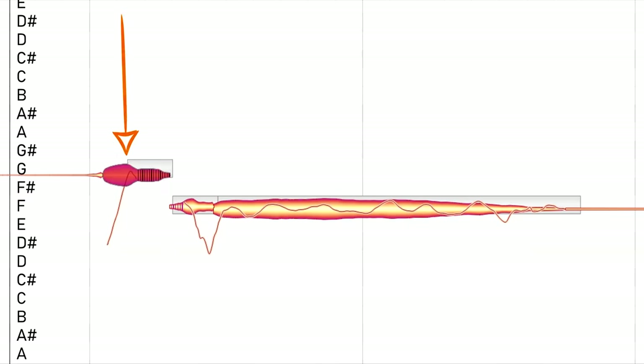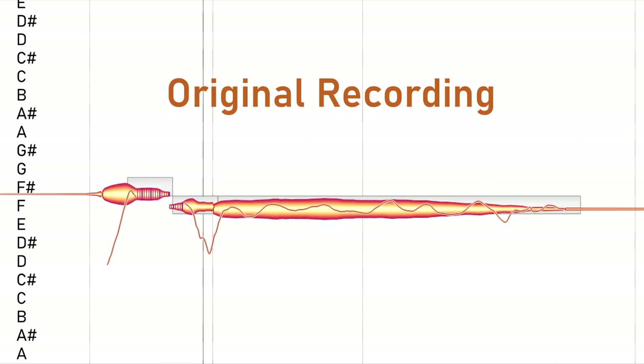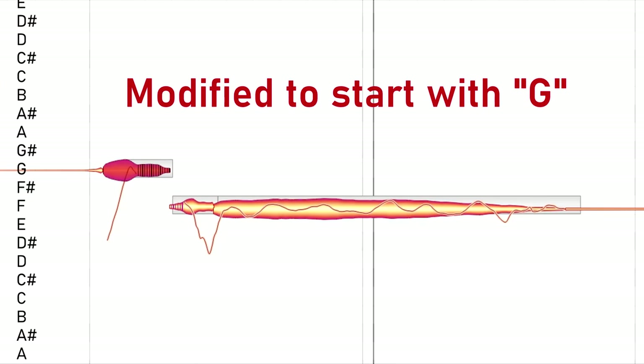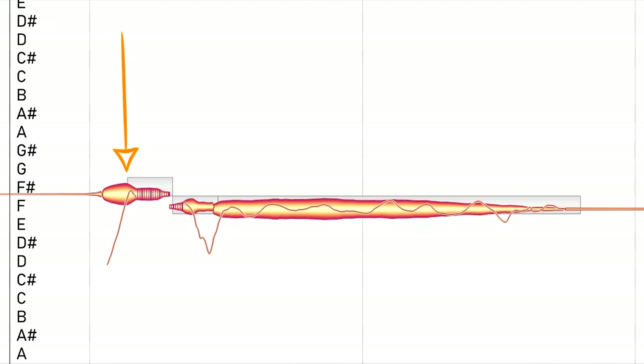If this note were a G, it would sound like this: 'Yesterday.' Let's compare those back to back — the G version versus the actual recording. And this isn't the only note in 'Yesterday' that people get wrong.